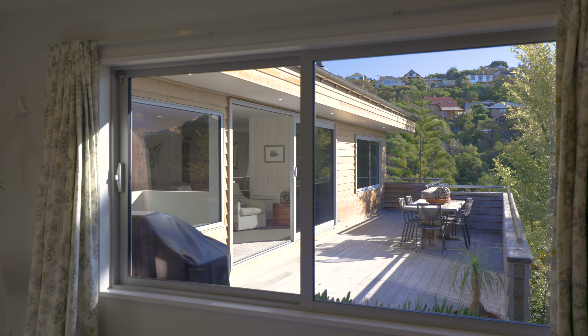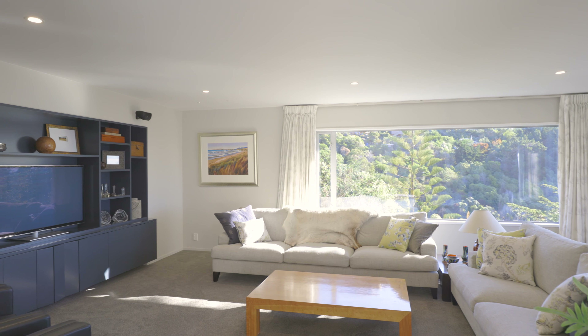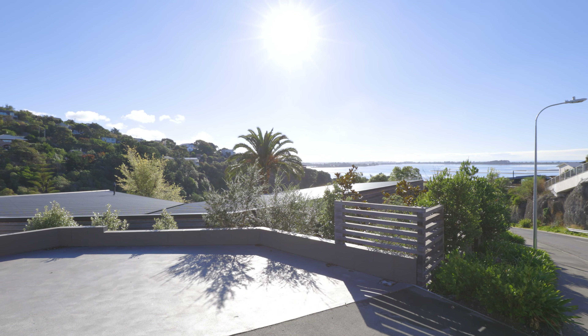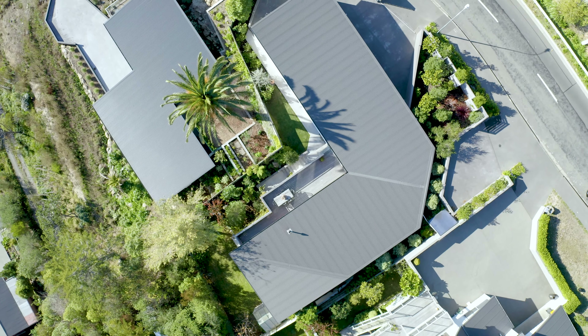With its timeless materials and future-proofed construction the home provides a safe and secure retreat for generations to come. Easy drive-on access to an extra-large double internal access garage which includes a large workshop area makes this an easy decision. There is even enough room to park a boat or a motorhome.